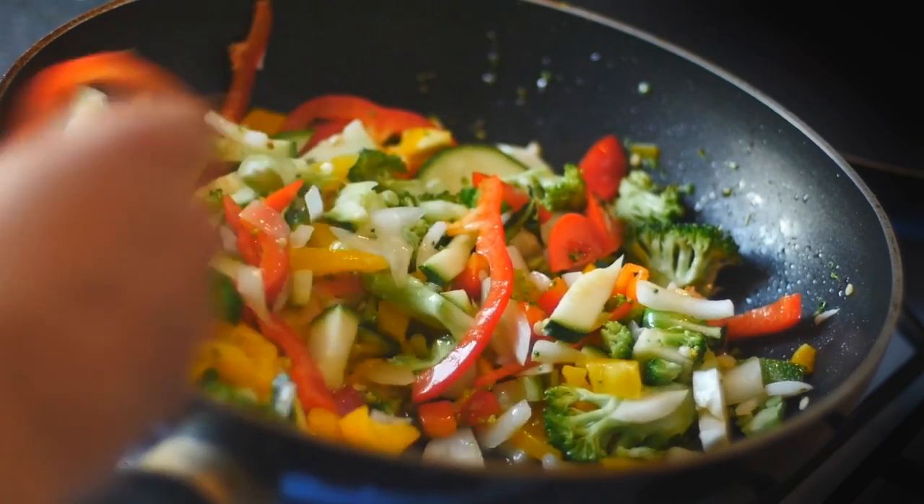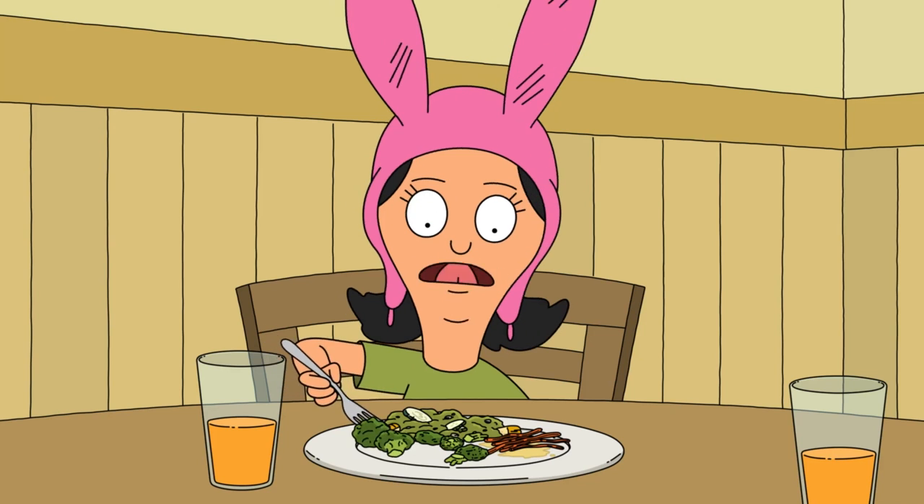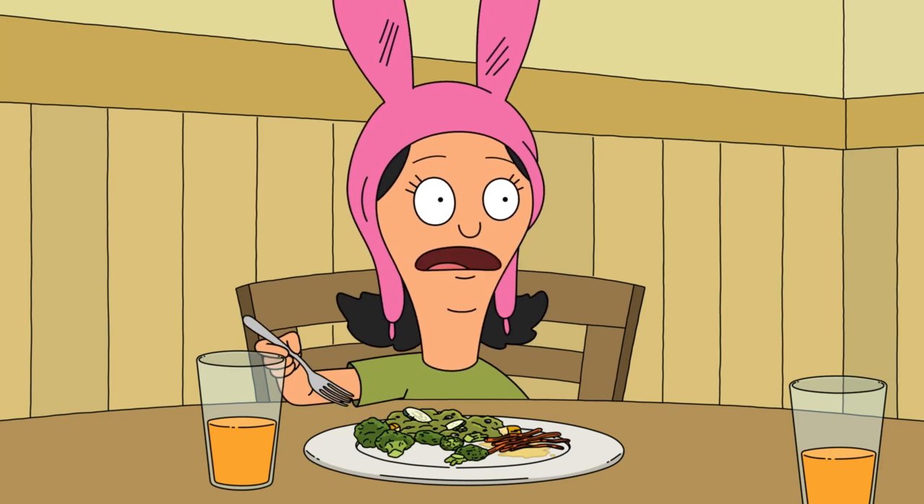Who knows? Maybe this could finally convince your kids to eat their vegetables. "Mom? Is this dinner? It's like all vegetables and I don't have enough places to hide them."